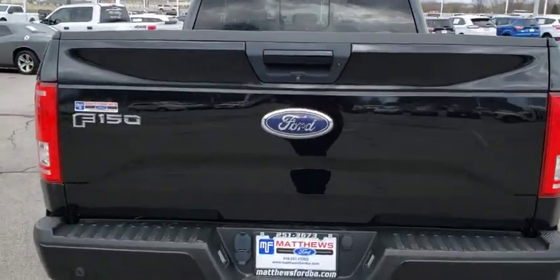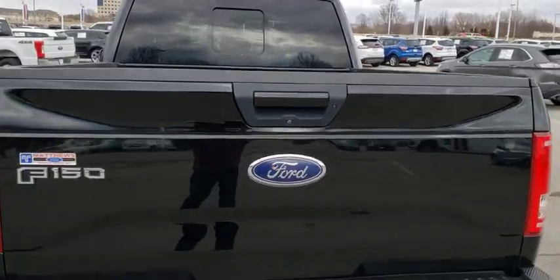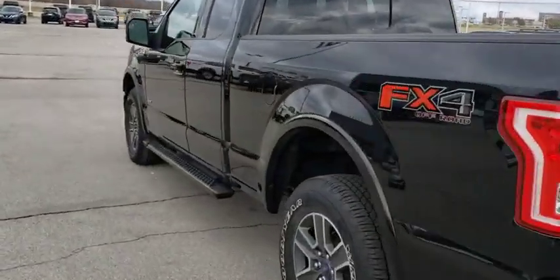Four-wheel disc brakes. Aluminum wheels. Floor mats. Four-wheel drive. Cruise control. AM-FM stereo radio. CD player. Fog lamps. Security system.